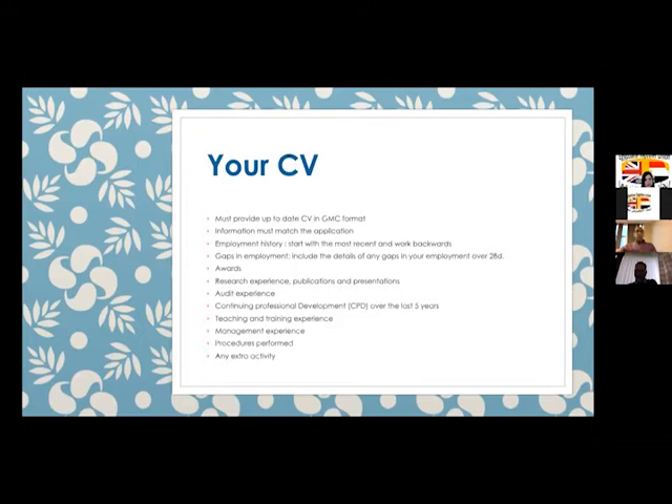You need to put your awards, research experience, any presentations or publications you have done, any CPDs over the last five years, teaching and training experience, management procedures, and any extra activities that you have been doing.